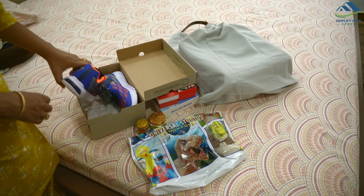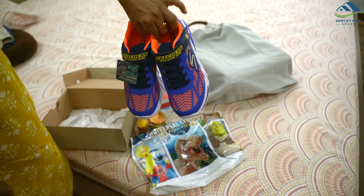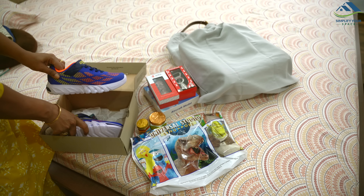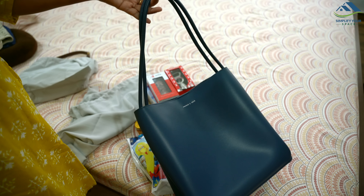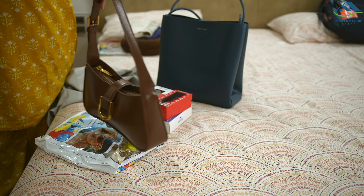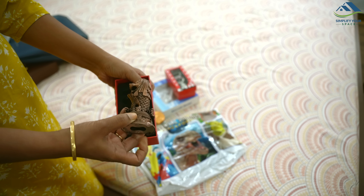We got Skechers shoes at a great deal, better than what we would find in India. My son finally found light shoes and I got myself a pair of black shoes. There is a brand called Charles and Keith known for trendy handbags and shoes, so I bought two bags from there. We also picked up some souvenirs for family and friends, including a Singapore Airlines plane model.